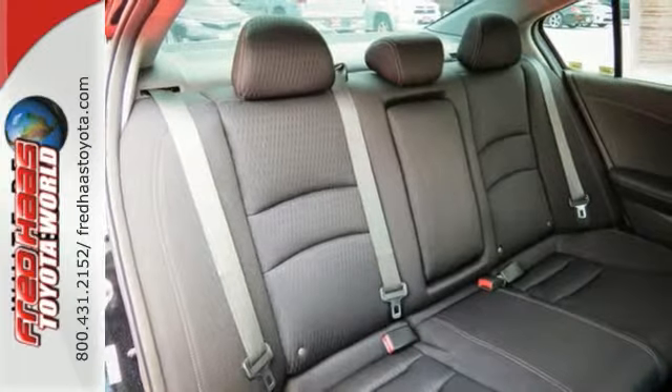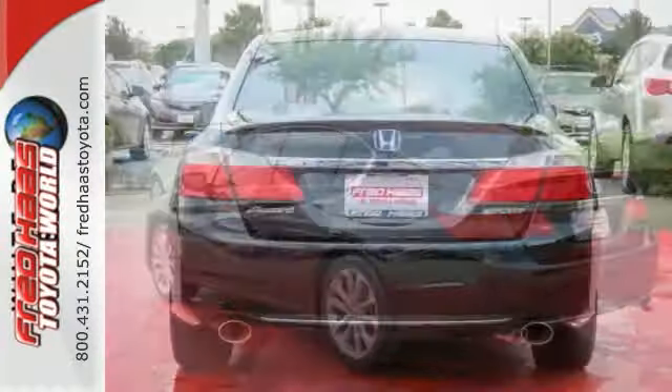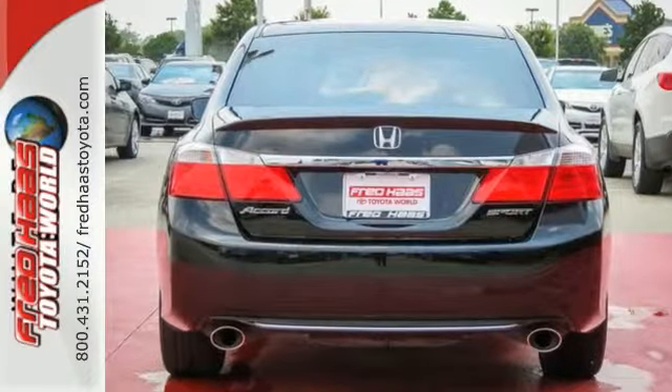Plus, it has the smart vent frontside airbags and hands-free communications. This Honda is hard to pass up. See it for yourself today.